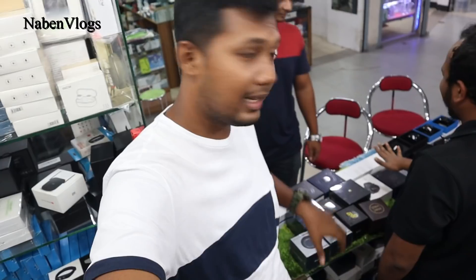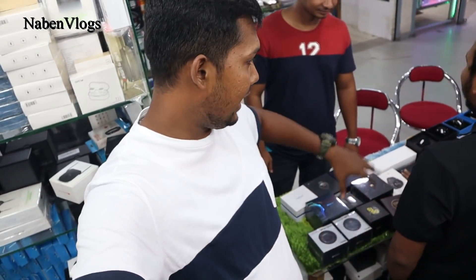Hello friends, assalamualaikum! Hello everyone. I am going to check out the video. I will check out some expensive smartwatches. I will also check out the shop — the store, the latest smartwatches.